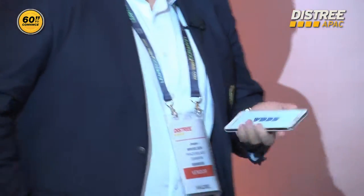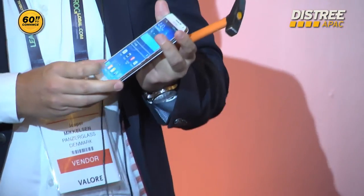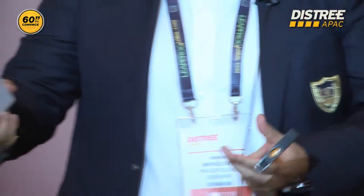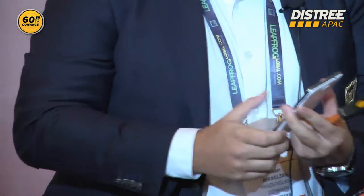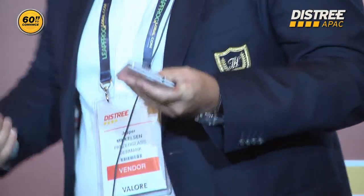I'm Jesper from PanzerGlass. We have designed a new generation of screen protection. It's a 0.4 millimeter glass that stands up to this. This is 100% glass, which means that it's not visible on the screen — you can confirm. And it stands up to being hammered, dropped, etc.